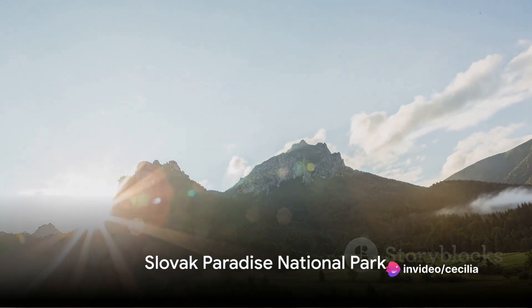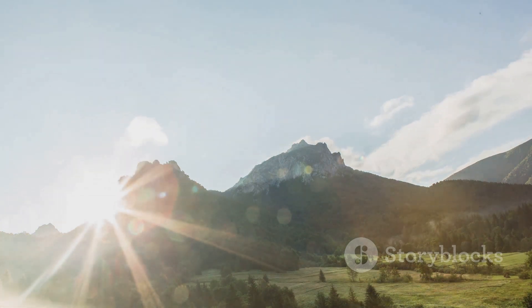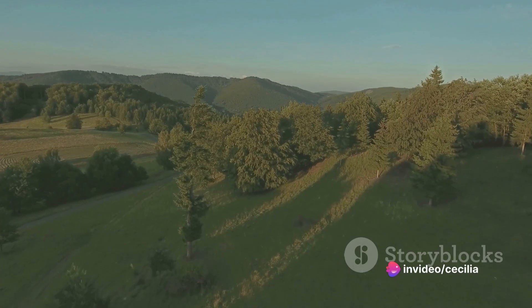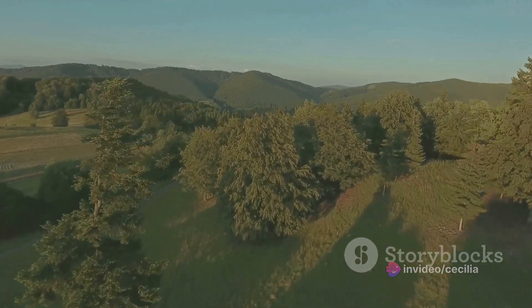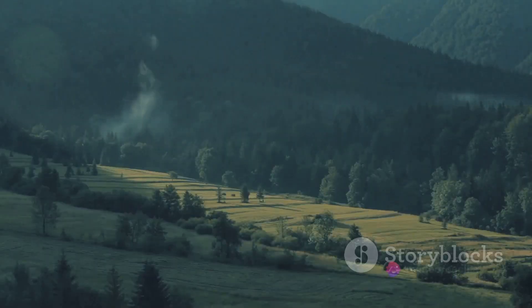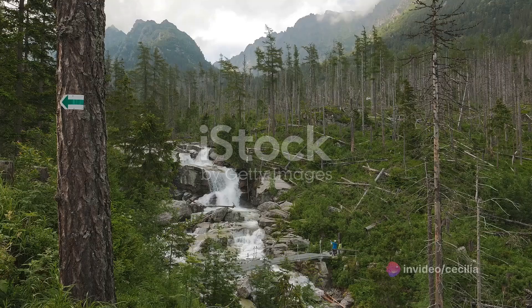Next we travel to the Slovak Paradise National Park, a true embodiment of its name. This gem tucked away in the heart of Eastern Europe is a testament to the untouched beauty of nature. Encompassing an area of about 197 square kilometers, the park is a green oasis that bursts with life. It's a paradise of lush forests, where every leaf whispers a different story. The trees tower high, their branches intertwined in a loving embrace, forming a canopy that filters the sunlight into a captivating dance of shadows and light.